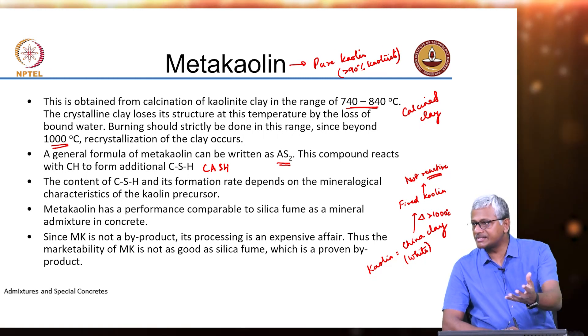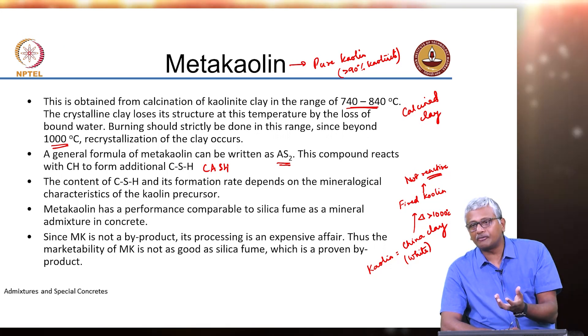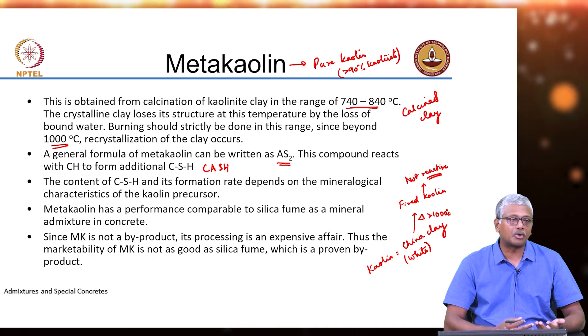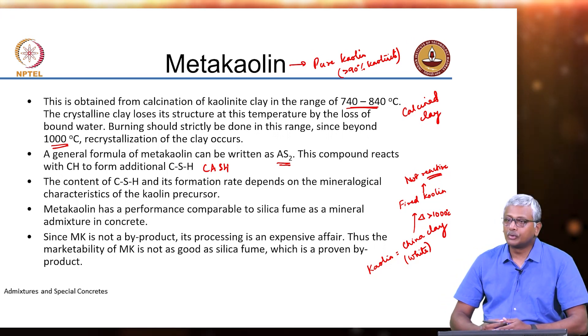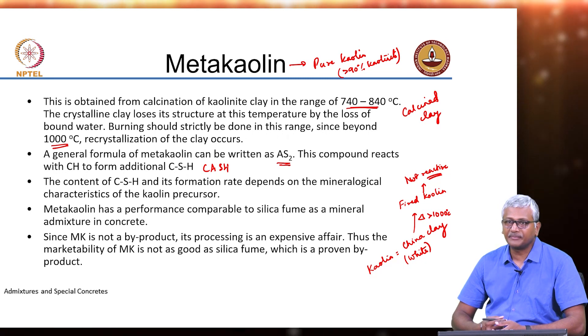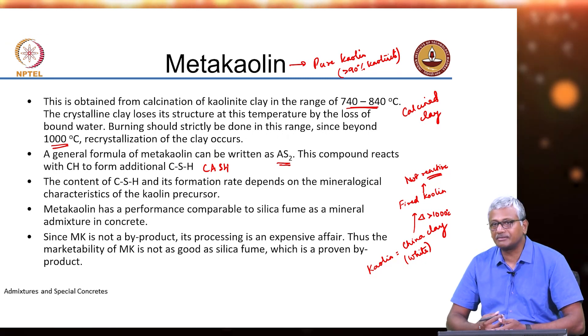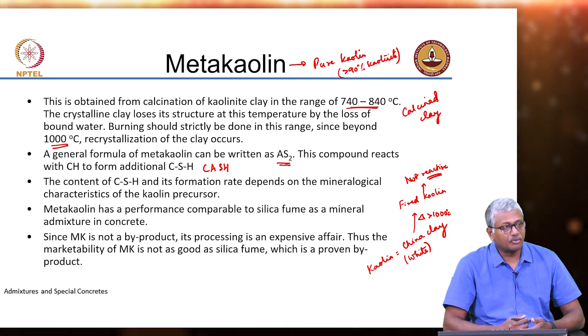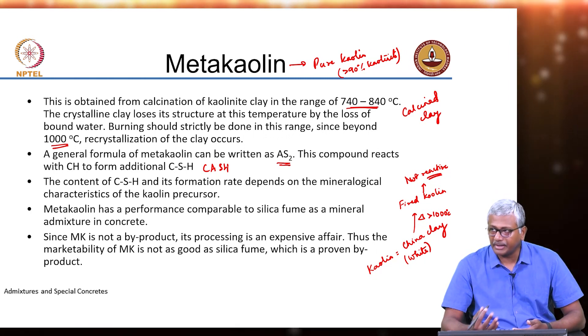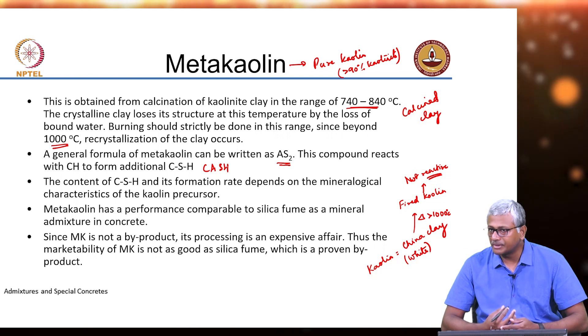When you go outside and just get some clay, it may not have only kaolinite — you may also have other types of clay like illite or montmorillonite. Those clays have also been looked at for reactivity and are found to be not as reactive as kaolinite. For all cementitious purposes, kaolinite clays have the most reactivity.